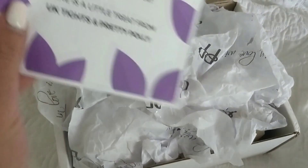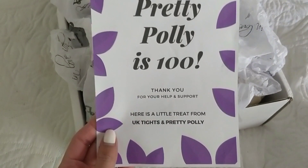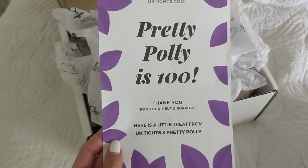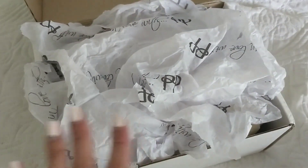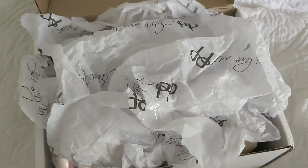I will begin trying some of the tights, but most of them I will see with you for the first time. So this is my frank answer. Let's see what it says here: 'Pretty Polly is 100 — UK Tights dot com, thank you for your help and support, here is a little treat from UK Tights and Pretty Polly.' I love when a company uses packaging paper — I think it makes the company feel some kind of special. It's really, really nice.